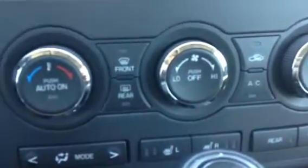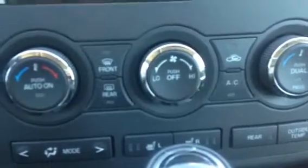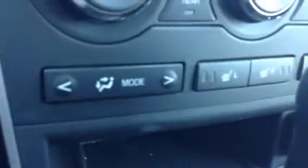And then down here we're going to have your heating options — dual heating, your AC, your front defrost, your rear defrost.